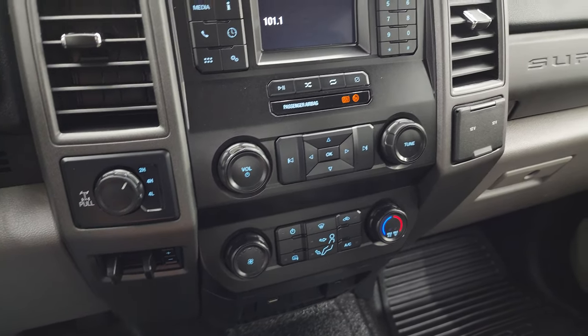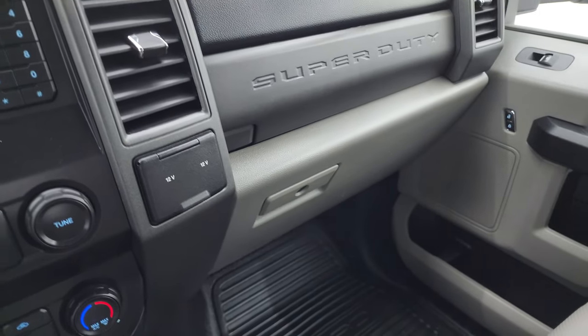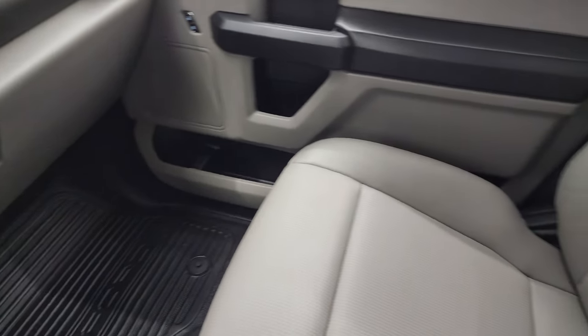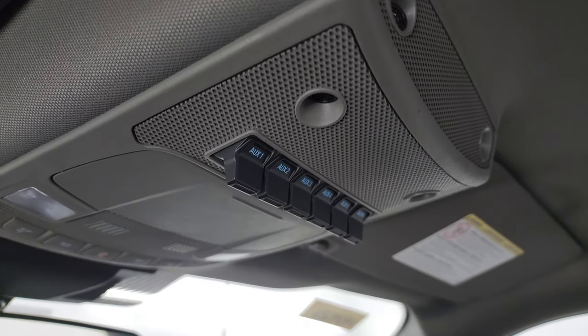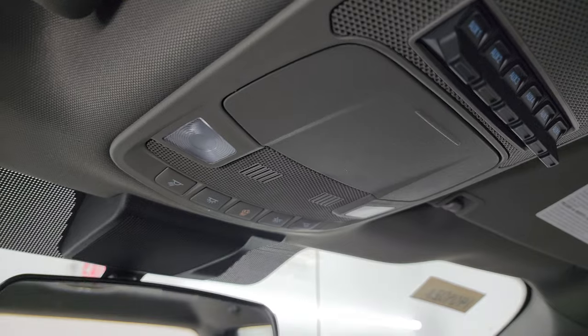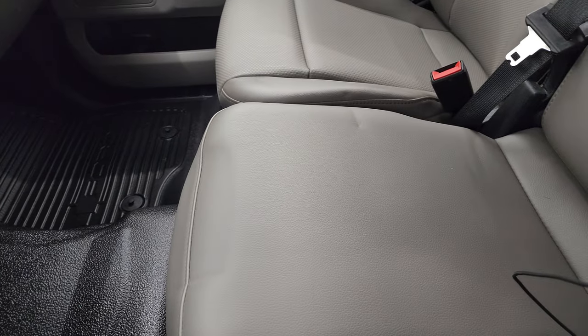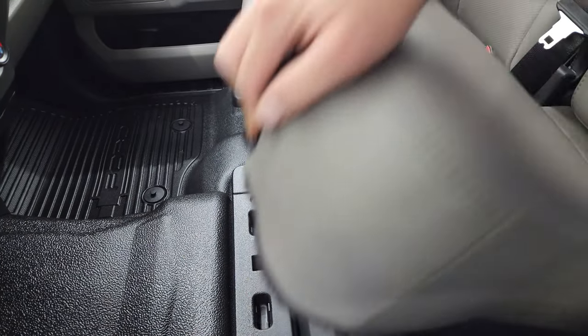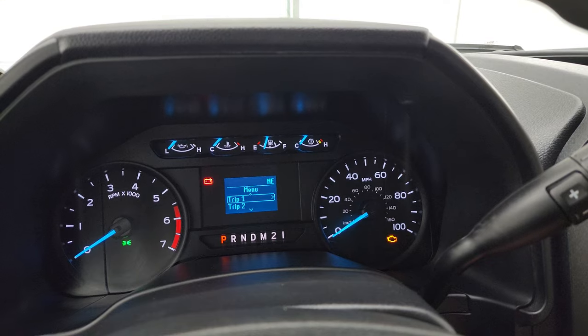Down here are your climate controls, volume and tune controls, tow/haul four-wheel drive, factory brake controller, and two 12-volt power points. You do get dual glove boxes. The passenger side floor and seat are in excellent condition. The headliner is in really great shape on this truck. You get six auxiliary outfit switches and map lights up there. The center seat is in nice shape with storage underneath — that's pretty sweet.